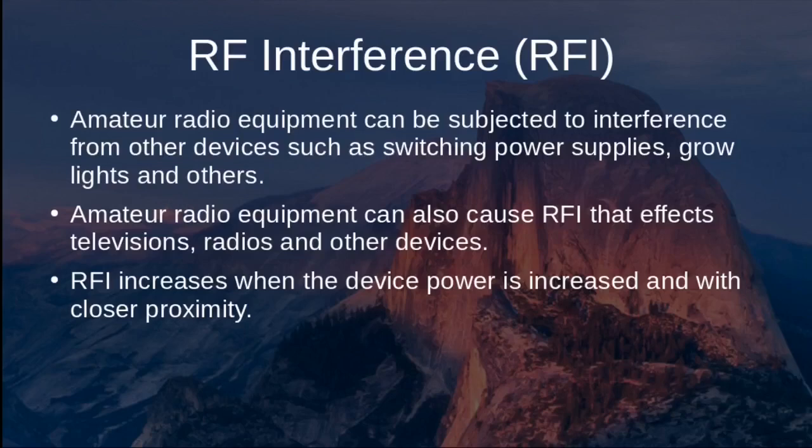Radio frequency interference, or RFI, is a key concern. Amateur radio equipment can be subjected to interference from devices such as computer monitors, switching power supplies, grow lights, and other household items. It can also cause RFI that affects radios, televisions, and phone lines. RFI increases when device power is increased and when the affected device is in closer proximity to the transmitter.